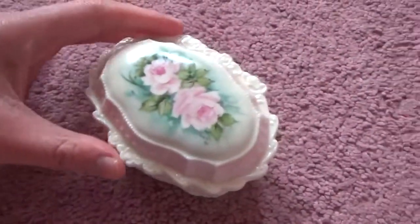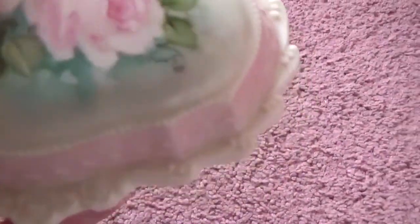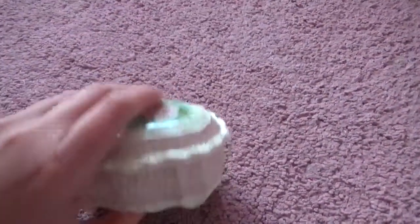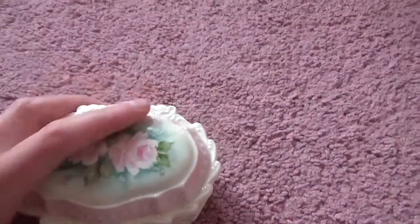I also got this little trinket box at the flea market for a dollar — I just cleaned it. It's got these beautiful flowers on it. It was obviously hand-painted by someone. I tried to look it up and couldn't find it online — it's just a cool little porcelain trinket box. It also has this detailing on the side.